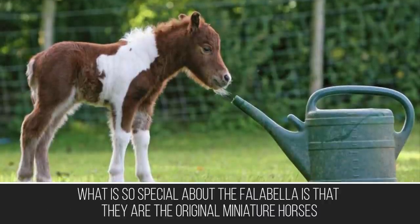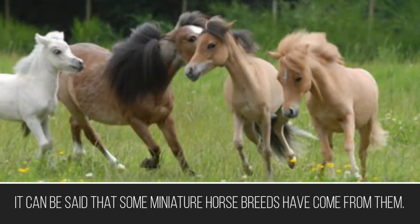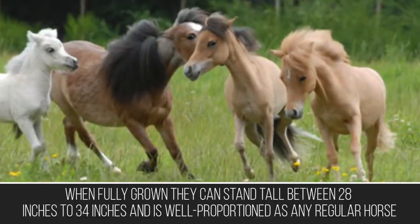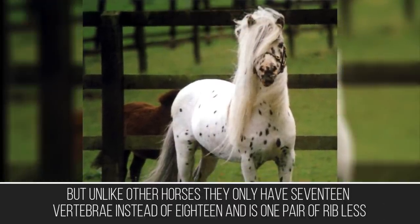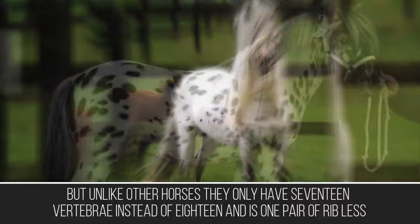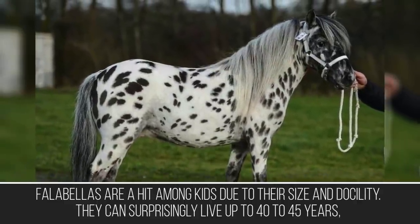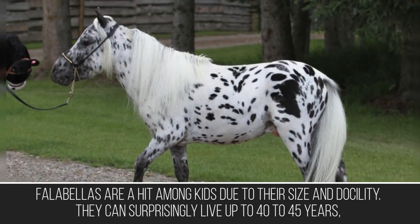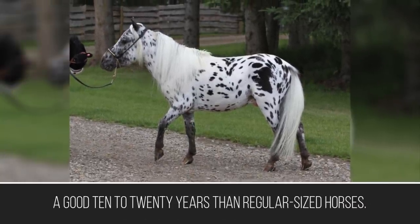What is so special about the Falabella is that they are the original miniature horses, and it can be said that some miniature horse breeds have come from them. When fully grown they stand between 28 to 34 inches tall and are as well proportioned as any regular horse, but unlike other horses they only have 17 vertebrae instead of 18 and one fewer pair of ribs. A foal can be as small as 12 to 22 inches. Falabellas are a hit among kids due to their size and docility, and can surprisingly live up to 40 to 45 years — a good 10 to 20 years longer than regular sized horses.